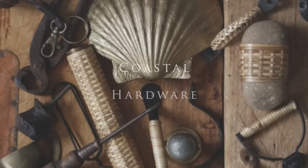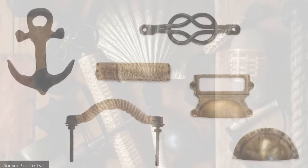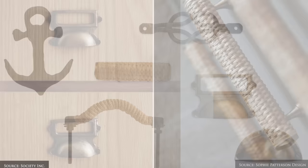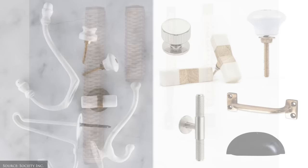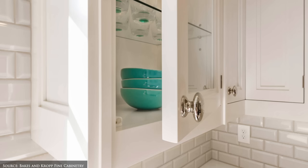Hardware. To enhance the coastal theme, select nautical inspired hardware such as roped draw pulls or knobs featuring anchors, reef knots, shields or woven wicker designs. For a more contemporary feel, opt for sleek hardware made from glossy ceramic, marble or worn metals and finishes like brushed nickel, matte black or antique brass.